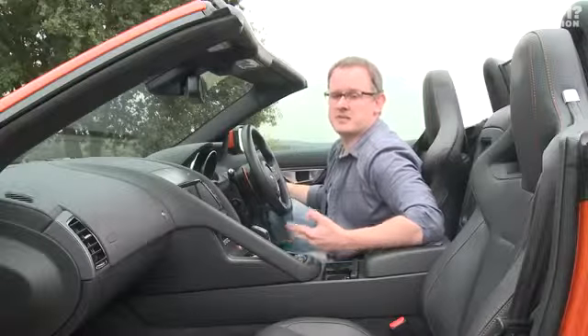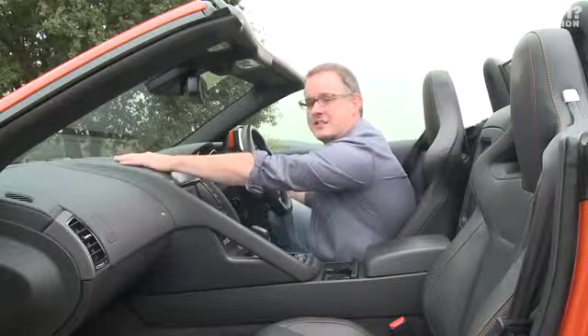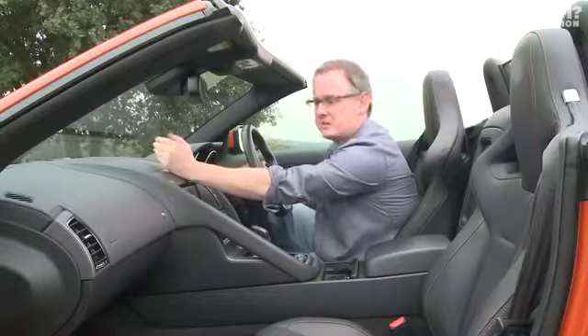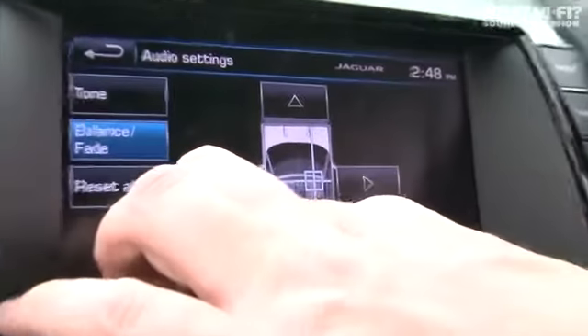The main difference between the normal sound system and the surround sound system, besides the price and the number of speakers, is the centre channel on top. It uses a mid-range driver and a tweeter together with Meridian's Tri-Field sound processing technology. This allows you to split a stereo signal into three speakers: the speakers on the right-hand side of the car, the centre channel, and the speakers on the left-hand side.